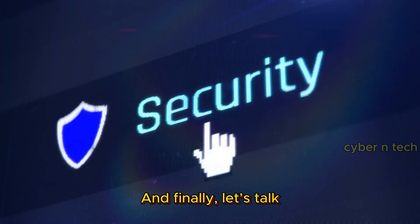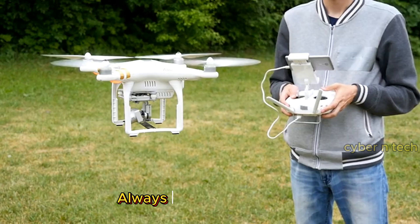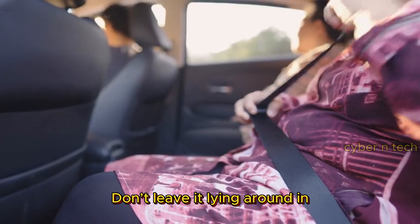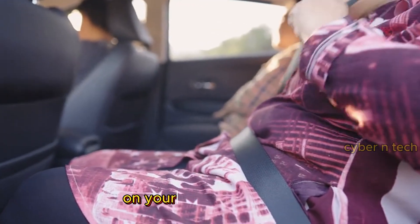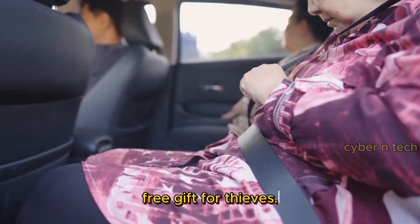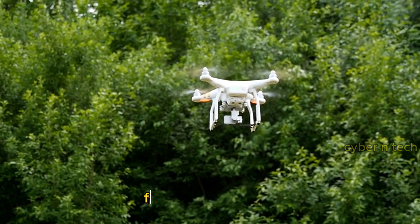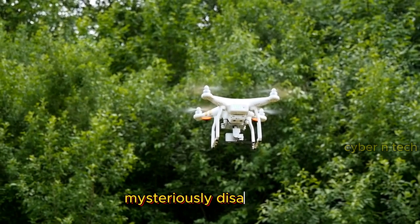Let's talk about physical security. Always store your drone in a secure location when you're not using it. Don't leave it lying around in the back seat of your car or on your front porch like a free gift for thieves. Use anti-theft devices like GPS trackers so you can find your drone if it mysteriously disappears.